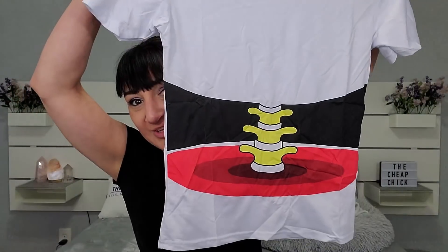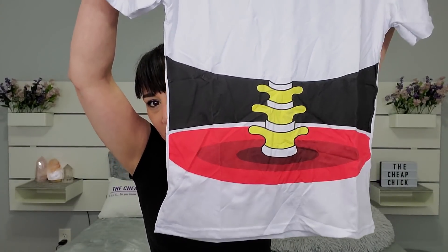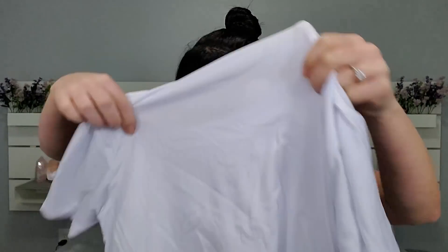This next one is for sure spandex. Have you seen this shirt? It's supposed to look like the middle part of your body is gone. I saw this forever ago. It's a little bit more expensive than the three dollars and under I normally get, but it's supposed to create that illusion. There's no size on this part but it does come with a tag. So I got one, two, three, four — great — if I grab another shirt and they have to be dresses.